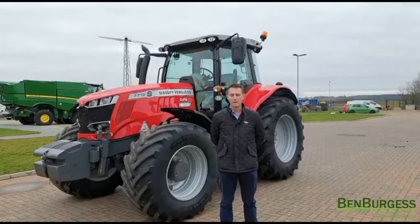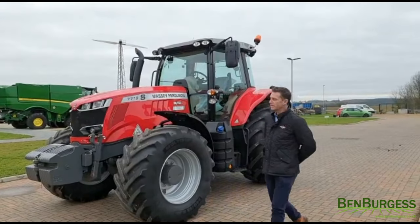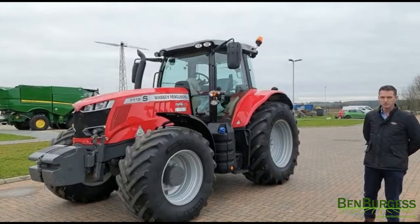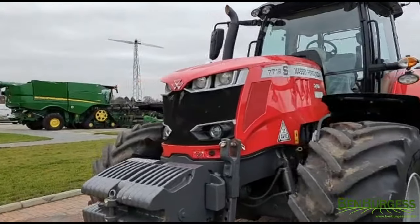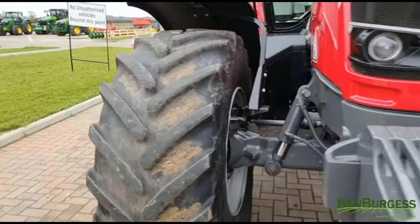Hi, David Fairman from Ben Burgess Used Equipment Department here. Our Machine of the Week this week is this Massey Ferguson 7718S tractor from 2019. It has front suspension and cab suspension, and a full set of front weights.